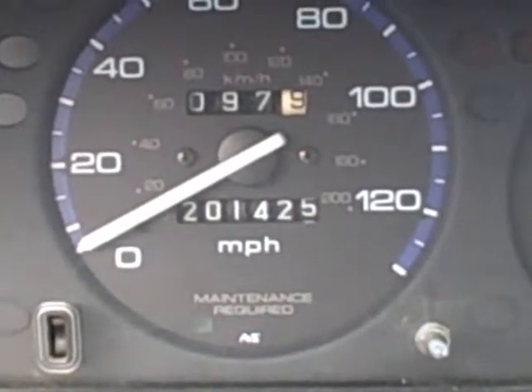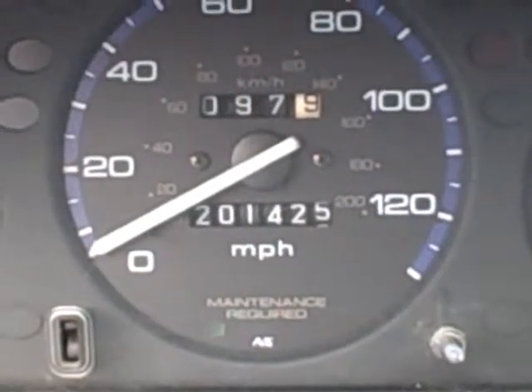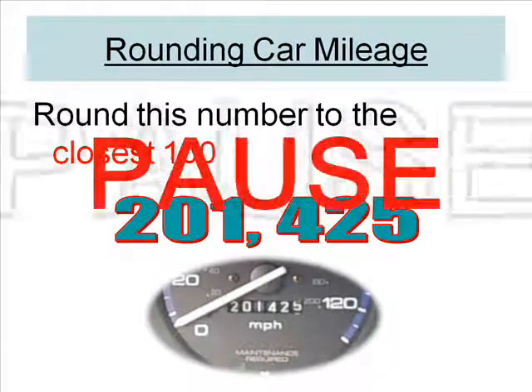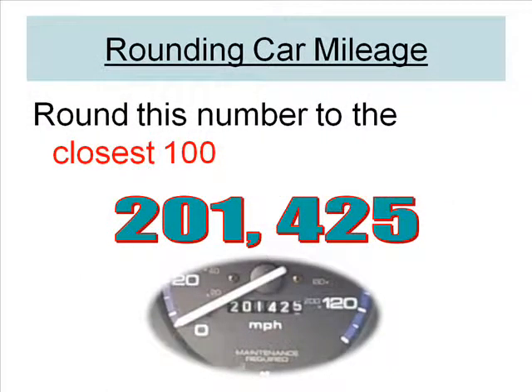Parker Panthers, take that number and round it to the nearest hundred. Good luck. Click pause and solve the problem.